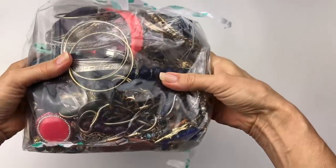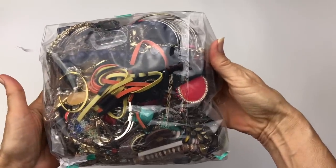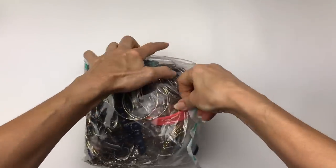Here's the first look at the bag, and here is the other side. Let's go ahead and open this up and see what goodies are inside.